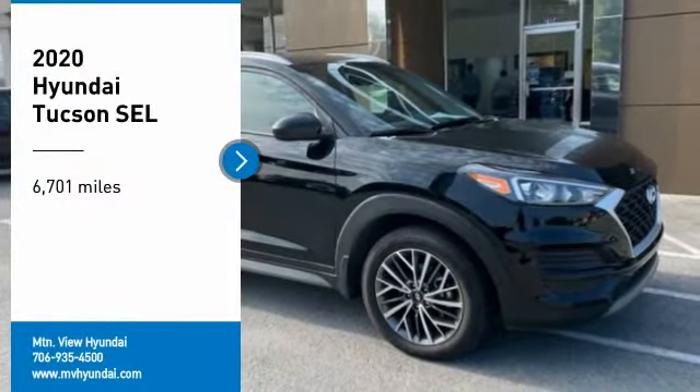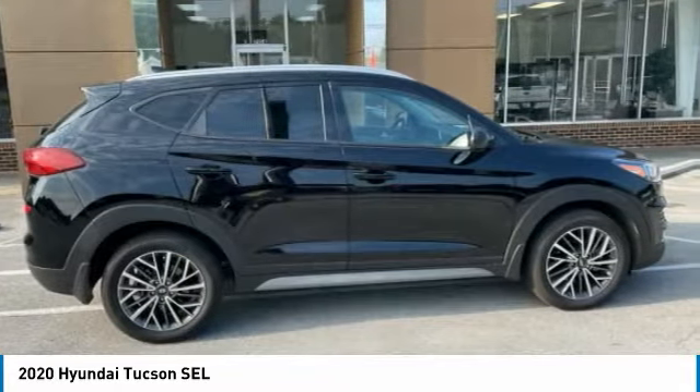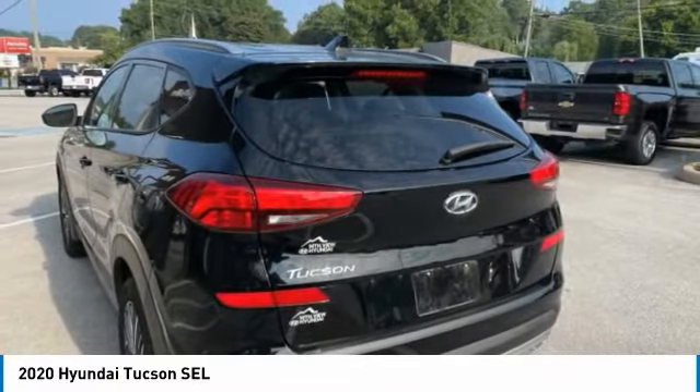Looking for the right vehicle? Check out the 2020 Hyundai Tucson. The Hyundai Tucson is Hyundai's first CUV to be designed in Europe. Tucson takes the boxy utility vehicle and transforms it.